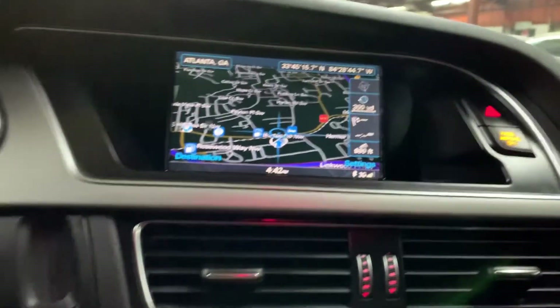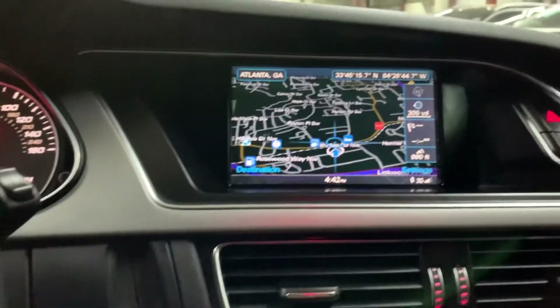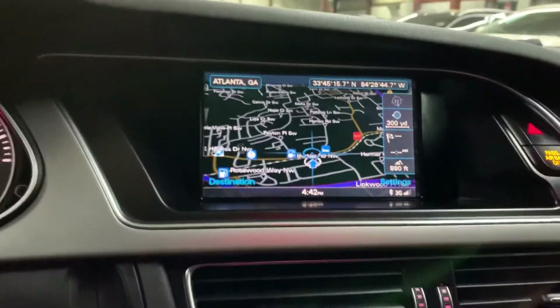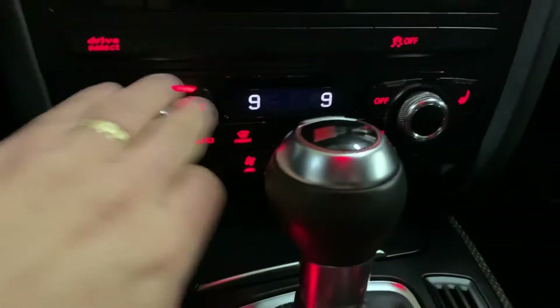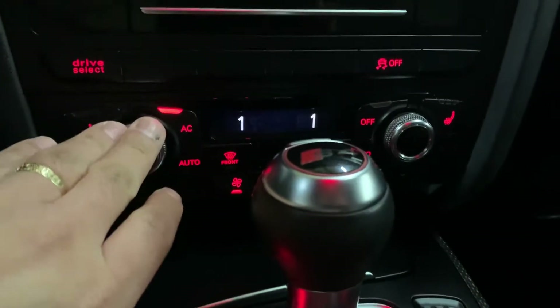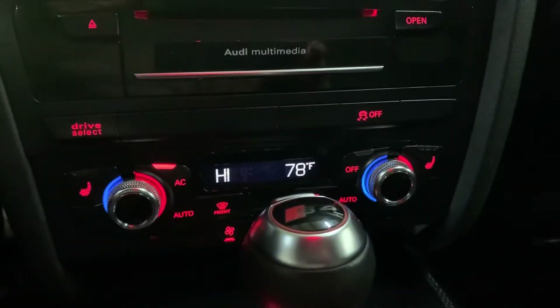Let's shut the door and turn on the lights. Just wait for the system to load up — you can see the AC come on. Go ahead and turn it down. There we go, all right.